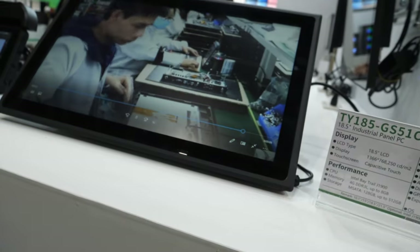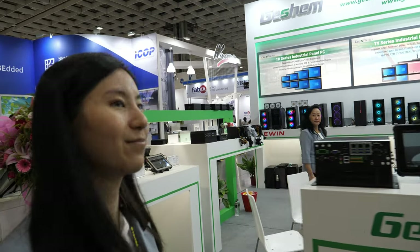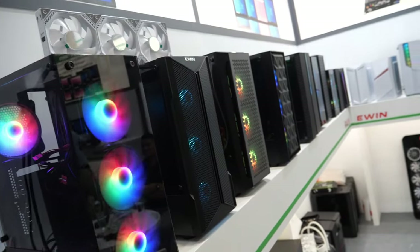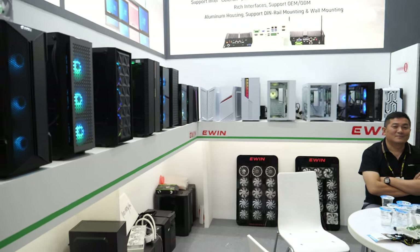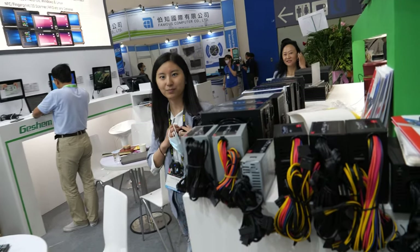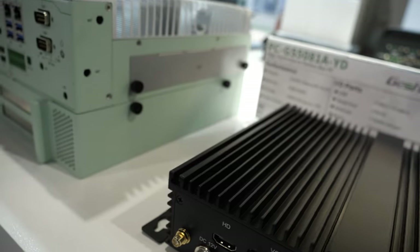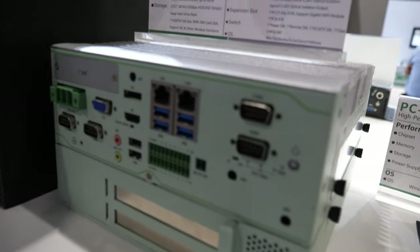You do touch on this? Yes, it is a capacitive touch screen. We also have the resistive touch screen option. And here we have some power supply. This is another company — a partner company. This is also an industrial mini PC, industrial box PC like that.